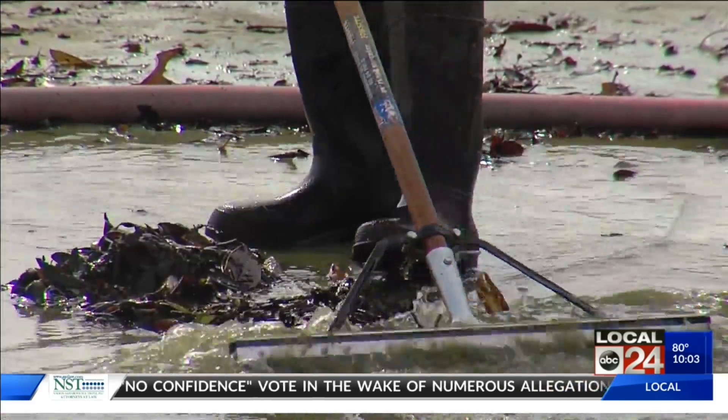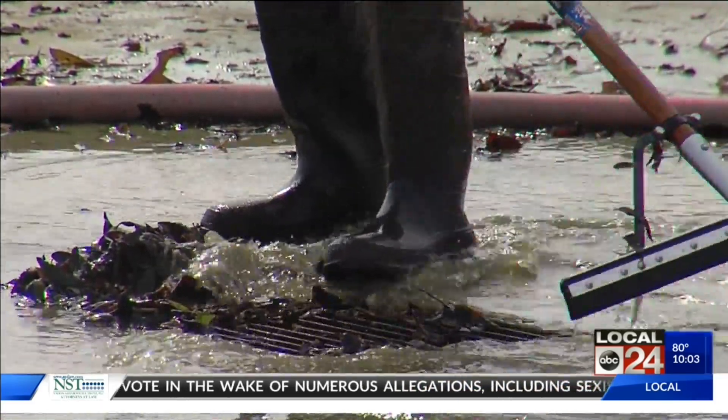10 park problems. Visitors heading down to Mud Island River Park to see the new Memphis sign say they were appalled. Except for the new sign, the park was in disrepair and slimy water made it a not-so-fun experience. People are talking about it on social media. Local 24 News reporter Rebecca Butcher went looking for answers, and that's new at 10.